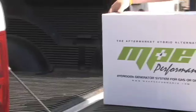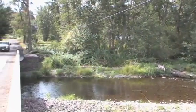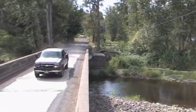MPE Performance is offering the aftermarket hybrid alternative that will help you cut your fuel costs with clean burning hydrogen for gas or diesel. It's a modern science that provides an environmentally friendly supplement to your air intake system, which helps your vehicle burn its fuel more efficiently.